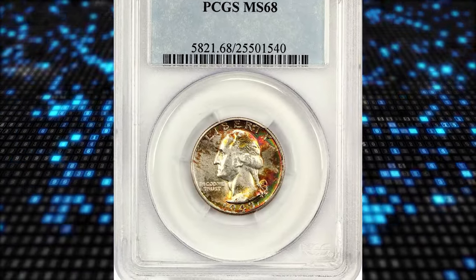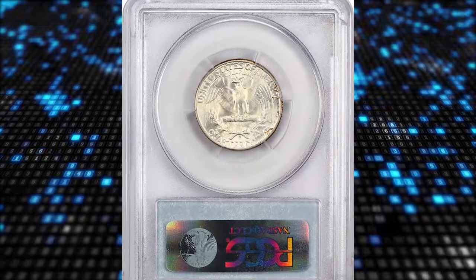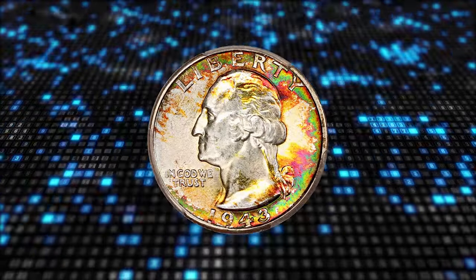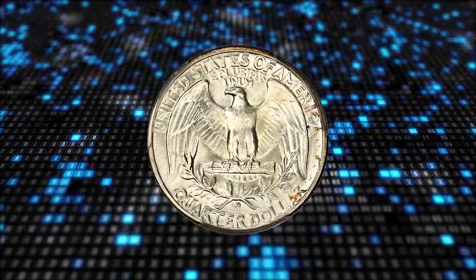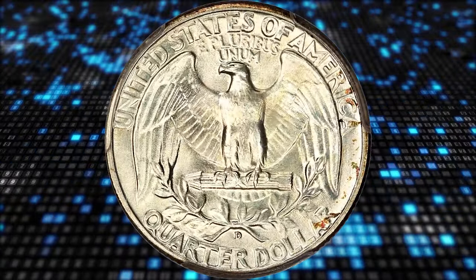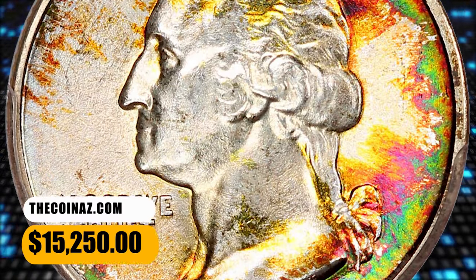Number 4: 1943 D Washington Quarter with attractively toned surfaces, graded Mint State 68 by PCGS. According to David Lawrence Coin Auctions, this coin displays brilliant silver surfaces with bright luster unimpeded by splashes of fluorescent toning over the obverse. It boasts bold definition and flawless features with unmatched eye appeal. Sold for $15,250.